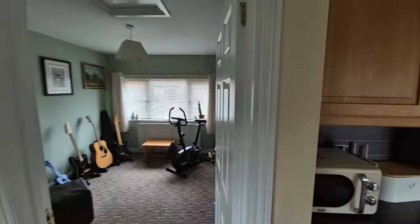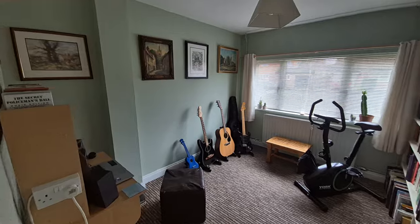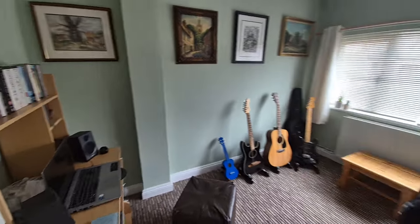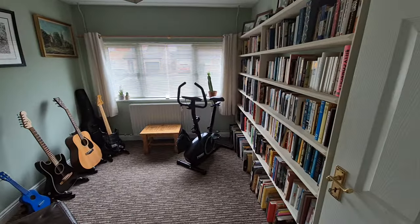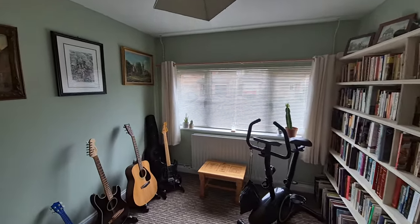We also have a study/bedroom four, currently set up as a study/office space but could quite easily be used as a bedroom as well, with a window to the front.